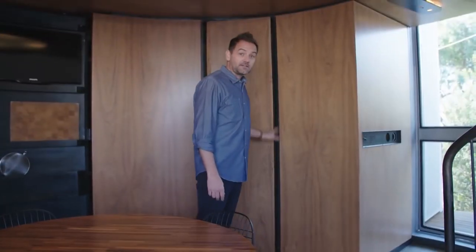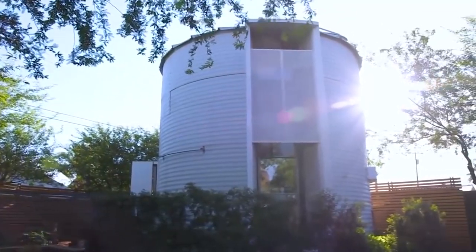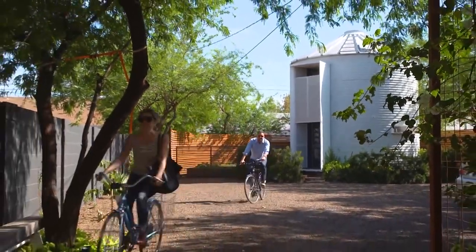According to Christoph, the biggest challenge of designing the silo house was fitting everything in. It had to function as a normal house, but he wanted to create a space where he'd want to spend time. The whole project cost him around $100,000, but it was totally worth it.